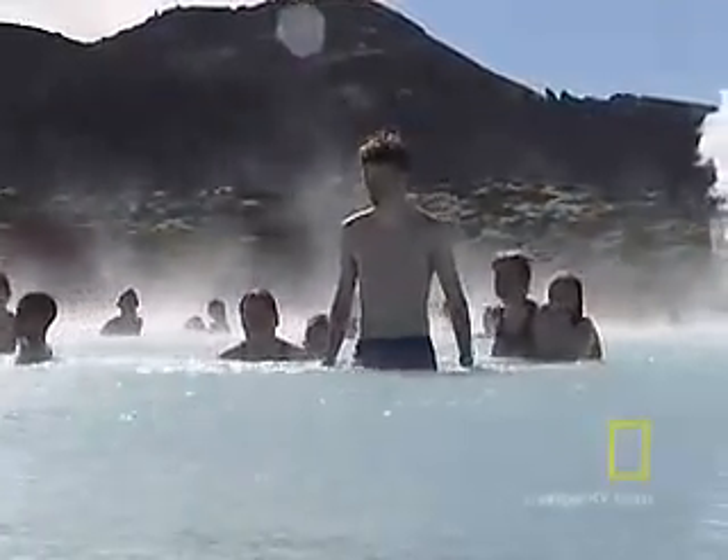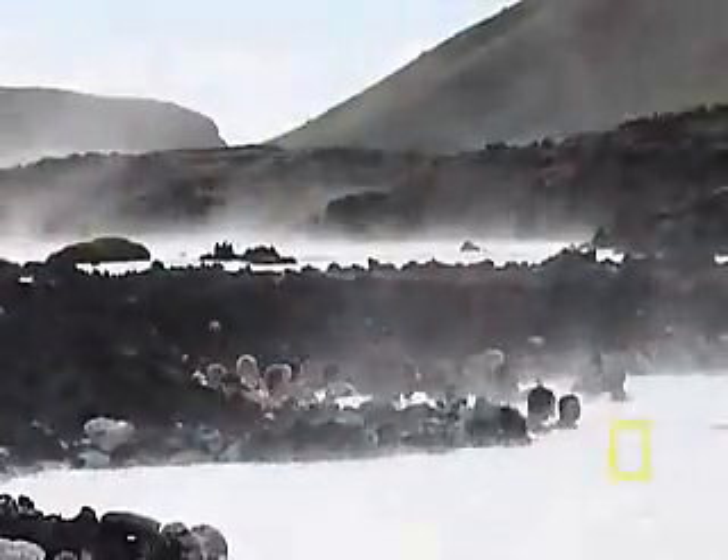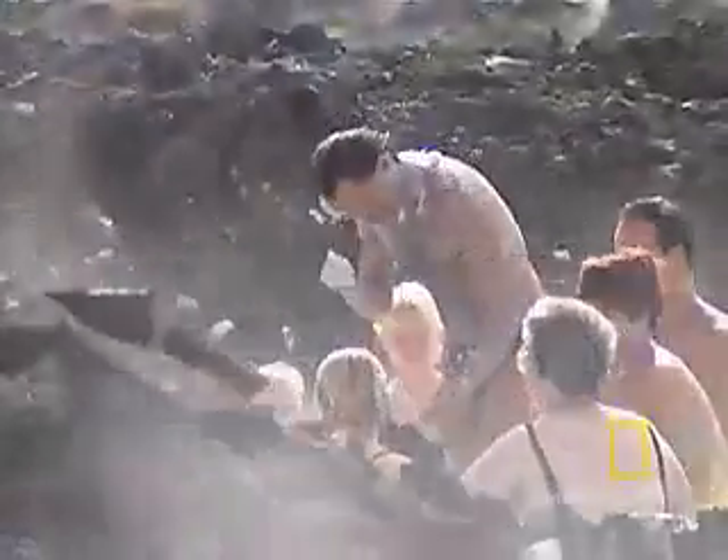But even more unique, they say the water and the mud have curative healing powers, especially for people with skin ailments like psoriasis. It looks funny, but a lot of the bathers go over to one corner and slather the wet, chalky sediment all over their bodies.